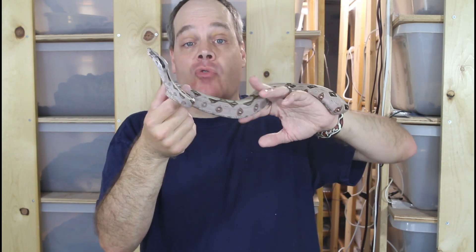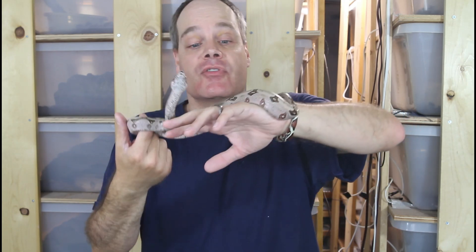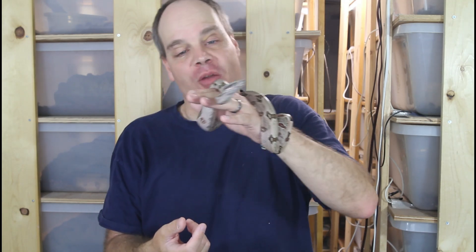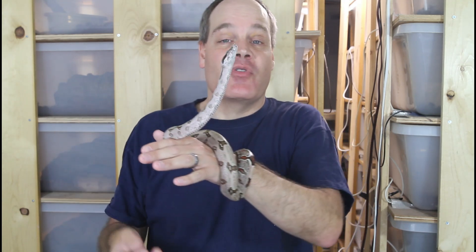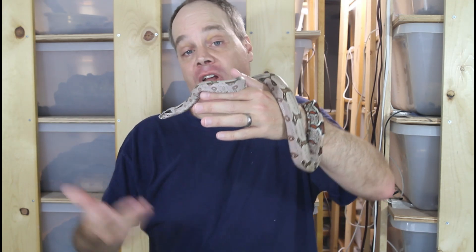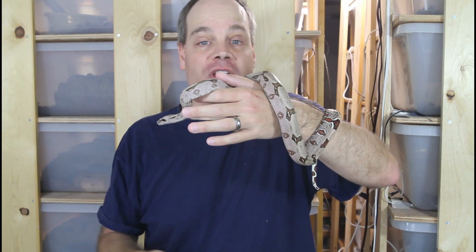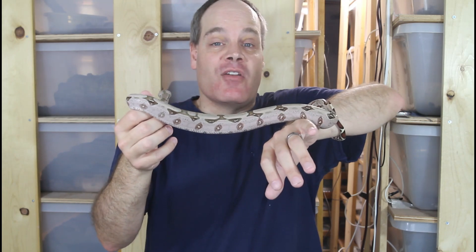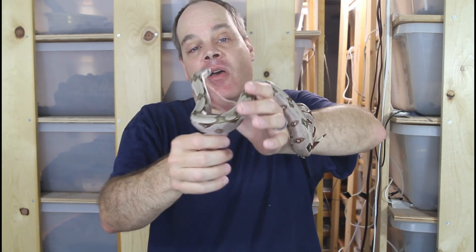July was super busy if you've been following the channel. Expect a few more real nice litters in August, maybe even into September — never a dull moment here at Brian Boas. Anyway, I hope you enjoyed the video. If you have any questions or comments about these Suriname boas or any of my animals or anything boa-related, feel free to shoot me a line. If you're new here, please consider subscribing if you're interested in boas and want to hear all about them. Thanks for watching and enjoy your boas.